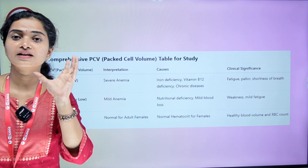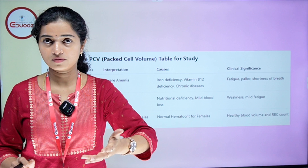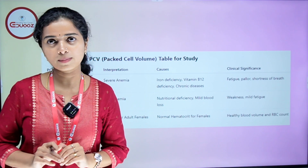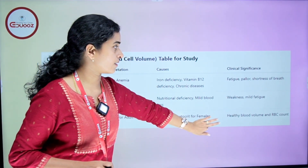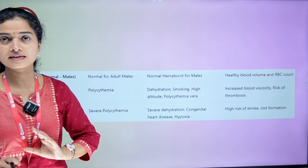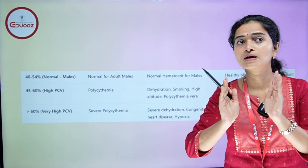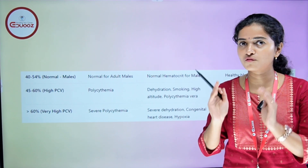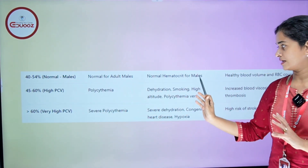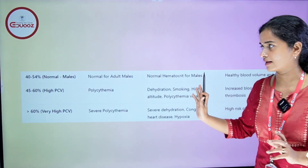That covers the normal range. If you have a patient, you can compare it against the range. Next slide — for males, the normal range is 40 to 54%. This is the normal PCV for adult males, representing normal hematocrit for males, healthy blood volume, and RBC count.